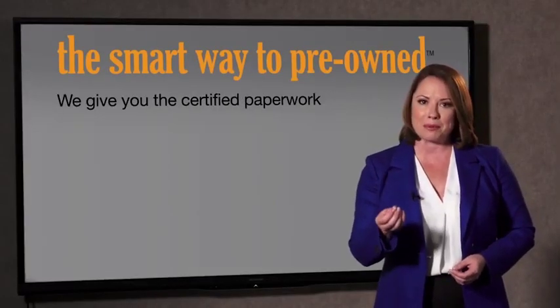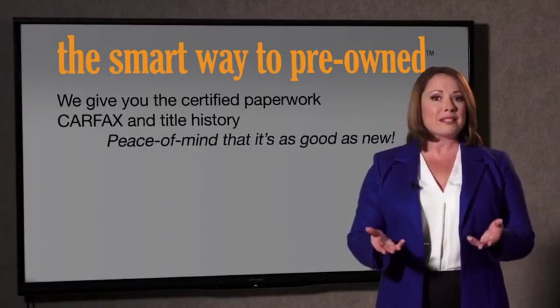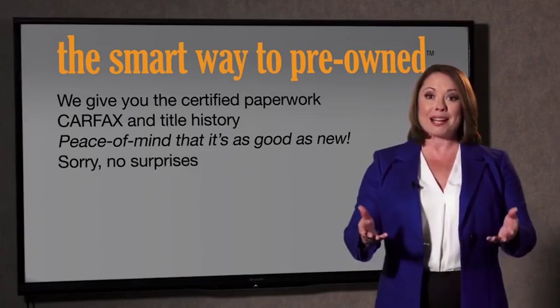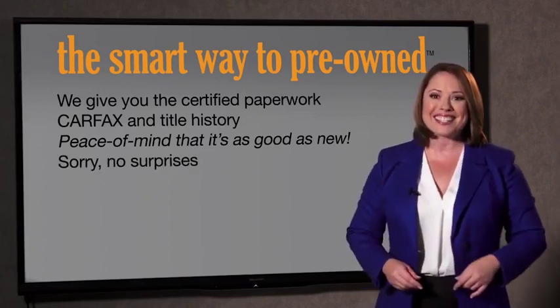is that I know I bought a good car. Why should you worry if the odometer's been rolled back, or you're the victim of a salvaged or rebuilt vehicle, or worse, a washed title? We give you the certified paperwork, along with the CarFax and the title history, providing you with the peace of mind that your certified pre-owned is as good as new. If you like surprises, tell your entourage to have a surprise party for you after your purchase with us.